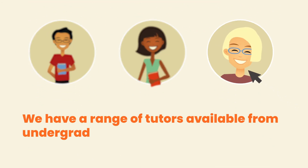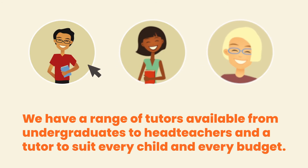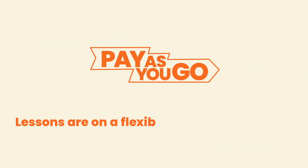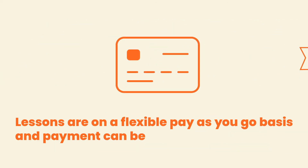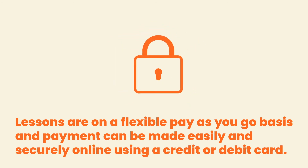We have a range of tutors available from undergraduates to head teachers, and a tutor to suit every child and every budget. Lessons are on a flexible, pay-as-you-go basis, and payment can be made easily and securely online using a credit or debit card.